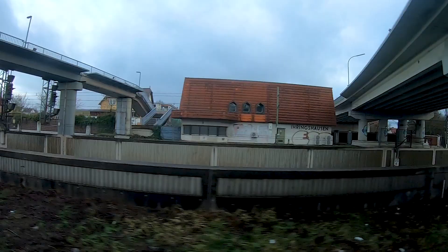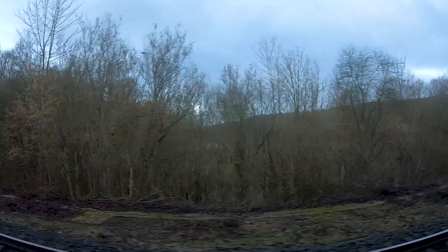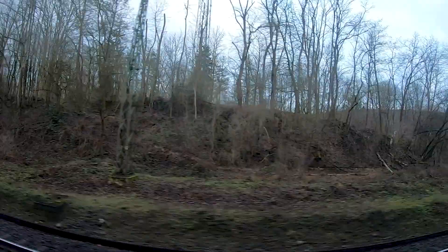As we are in a regional express, we are not stopping at all stations. Here we have the most beautiful part of our journey today, as we are crossing the river Fulda. The river Fulda makes a big bend here, turning 180 degrees, so after this short stretch of land we can see the river again on the other side of the mountain.